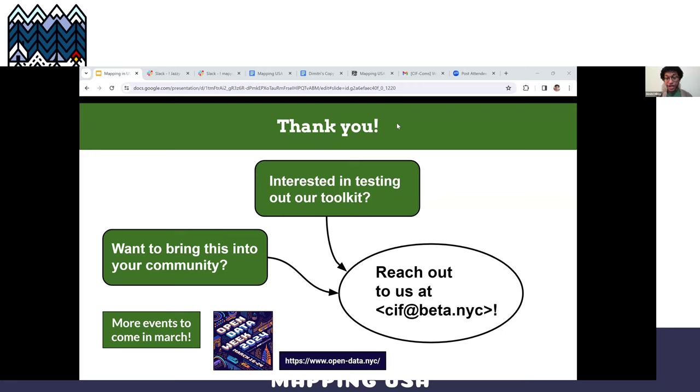Are you using Every Door or StreetComplete? We're actually not using other apps currently to supplement the way that we're mapping. We're being very old school, just going straight to OpenStreetMap after we canvass a space. One thing we're looking to do in the near future is to use some of the Mapillary imagery we've created to map remotely. But we're really interested in discovering more tools that can help us — so do reach out if you'd like to share that.